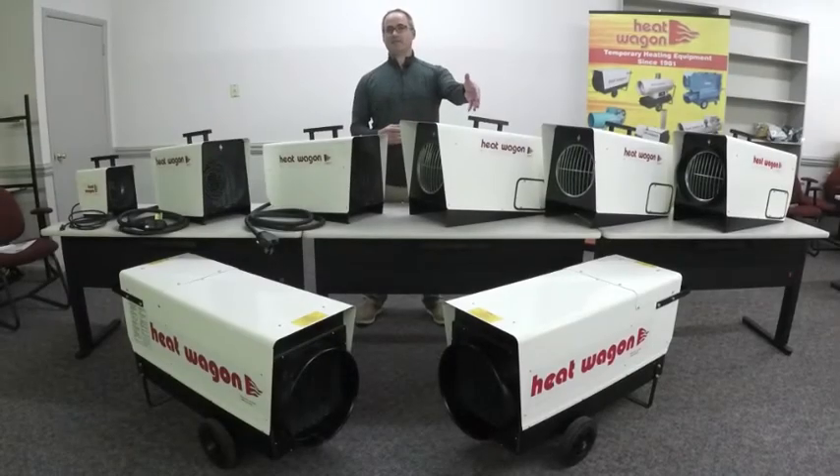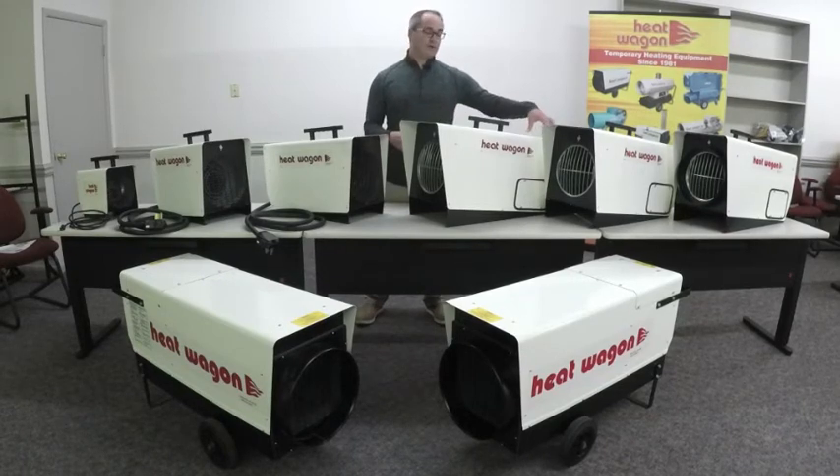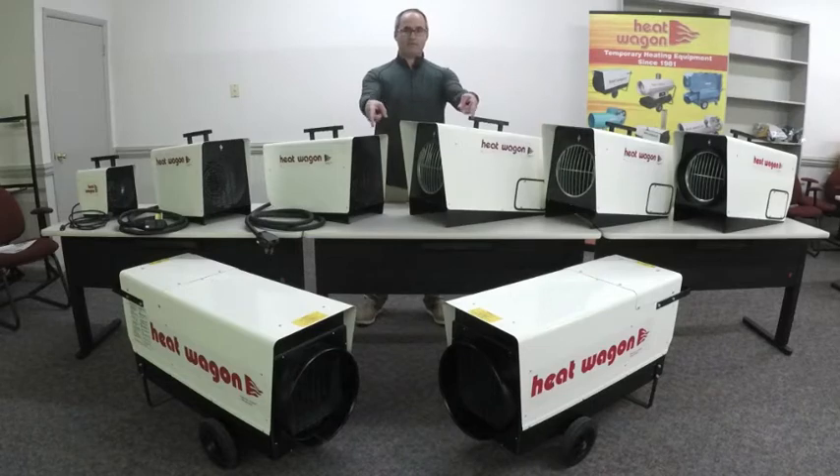The P4000, which is a 136,000 BTU heater, and the P6000, which is an over 200,000 BTU heater, require 480 volts. You'll find these heaters in commercial and industrial applications. The P1800 — all three configurations — as well as the P4000 and P6000 do require hardwiring out of the box.